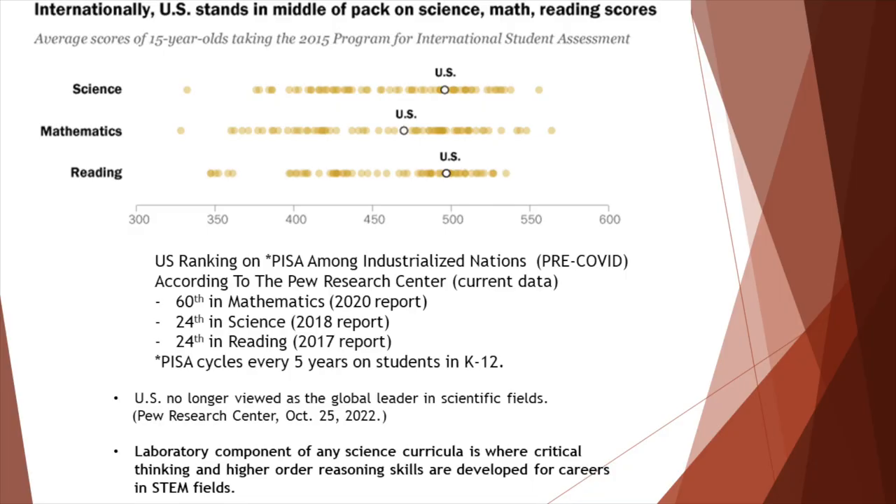Data from the Pew Research Center demonstrates an ongoing educational crisis in the United States. In a survey of 71 industrialized nations, students in the United States have been consistently outperformed by their peers in the areas of science, mathematics, and reading. These areas are the core components of STEM curriculum.